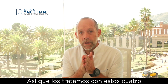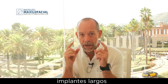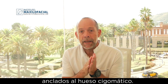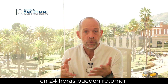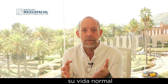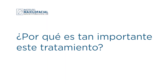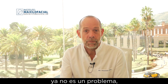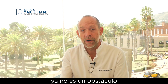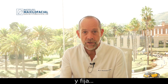We treat them with these four big, long implants attached to the zygoma bone. And the good news is that in 24 hours, they are able to resume normal life in terms of eating or biting, and the lack of bone in the maxilla is no longer an obstacle to have a normal, fixed denture.